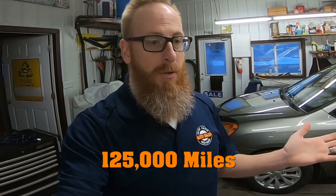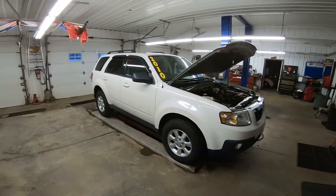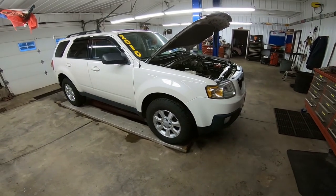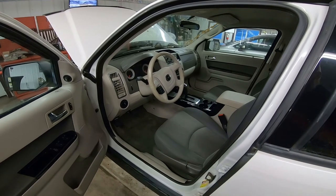This Mazda Tribute has about 200,000 kilometers on it, which is not bad for a 2010 — pretty close to what it should have for that year. As you can tell this thing is in really good shape. It's got the aluminum wheels, it is a four cylinder with all wheel drive, and Junior has got it all cleaned out and ready to roll.